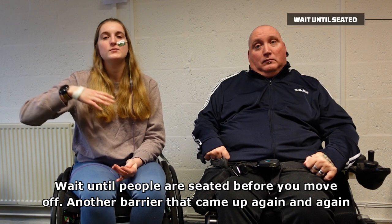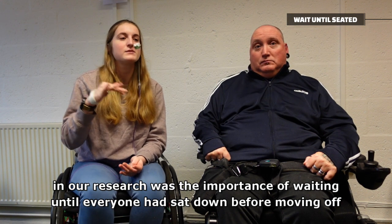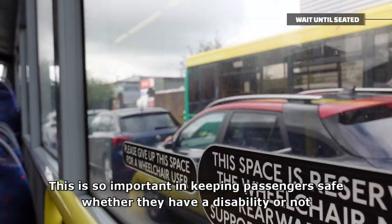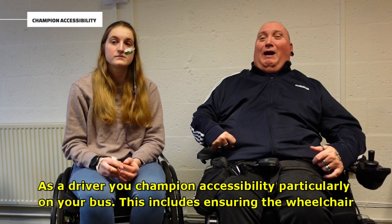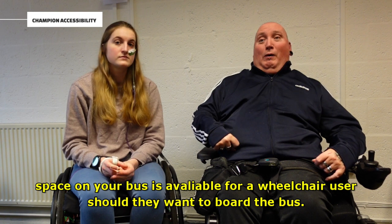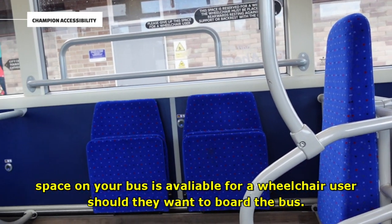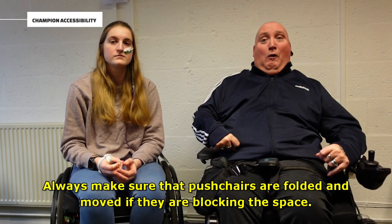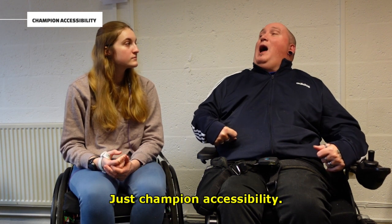Wait until people are seated before you move off. Another barrier that came up again and again in our research was the importance of waiting until everyone had sat down before moving off. This is so important in keeping passengers safe, whether they have a disability or not. As a driver, you champion accessibility, particularly on your bus. This includes ensuring the wheelchair space on your bus is available for a wheelchair user should they want to board — always make sure pushchairs are folded and moved if they're blocking the space.